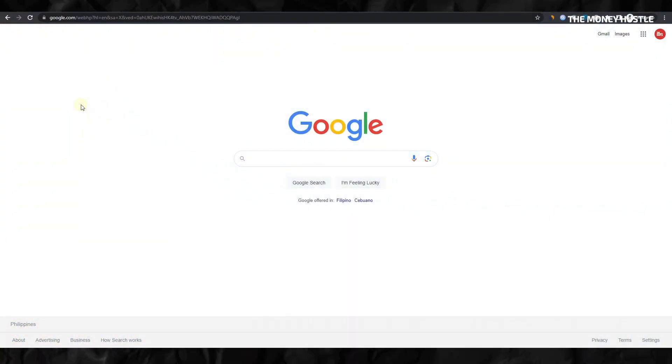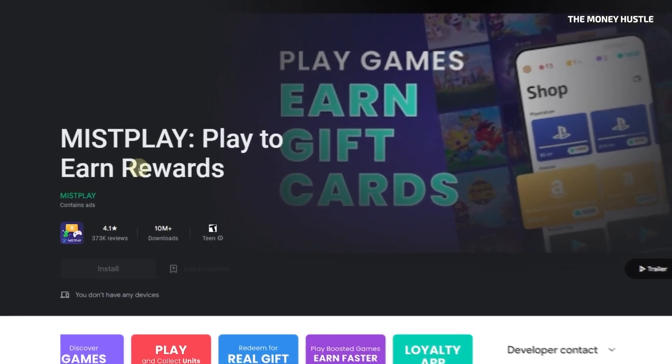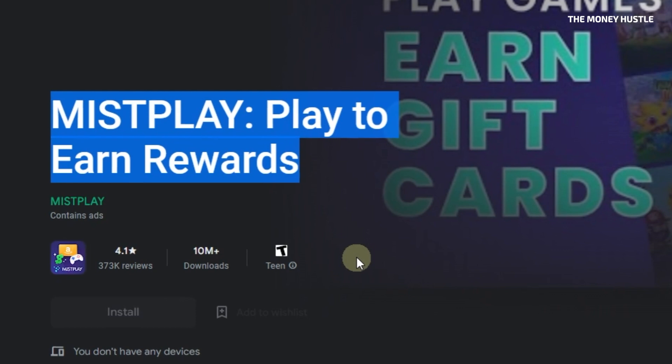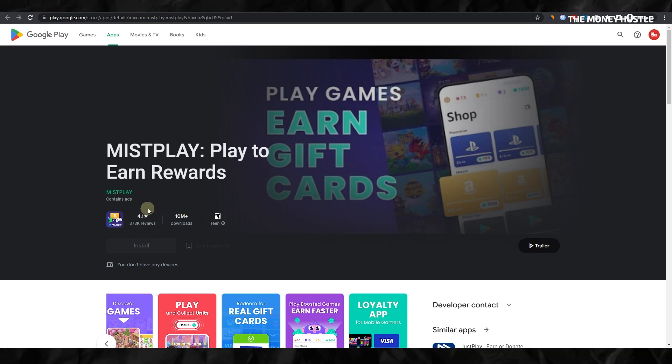Let's dive into the very first app, one that rewards individuals just for playing games. This app is known as Misplay, boasting the slogan 'Play to earn rewards.' It's a hugely popular platform, readily available in the Google Play Store. Misplay has attracted a staggering base of over 10 million downloads, and what's more, it has garnered 349,000 positive reviews, a testament to its popularity and trustworthiness among users.